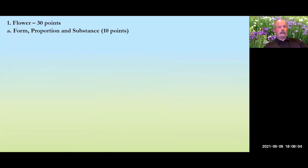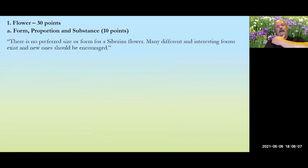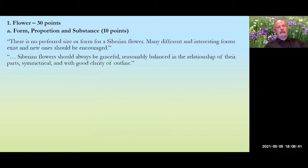For the flower, there is no preferred size or form for the Siberian — unlike other classes where you measure standards and falls and do the math, there's nothing like that in Siberians. Many different forms are acceptable. As long as they are pleasing and attractive, they should be encouraged. The handbook calls for flowers to be graceful, balanced, symmetrical, and with good clarity of outline.